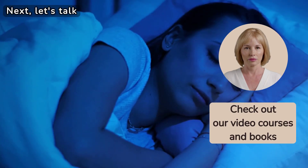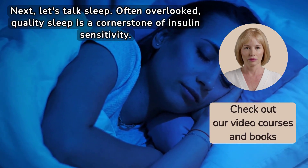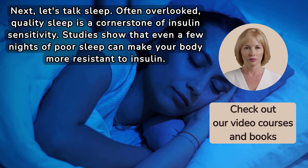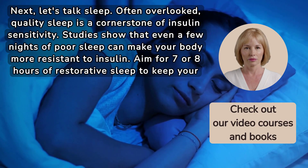Next, let's talk sleep. Often overlooked, quality sleep is a cornerstone of insulin sensitivity. Studies show that even a few nights of poor sleep can make your body more resistant to insulin. Aim for seven or eight hours of restorative sleep to keep your blood sugar in check.